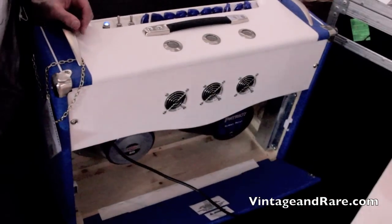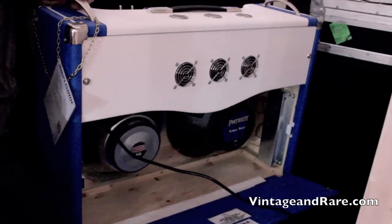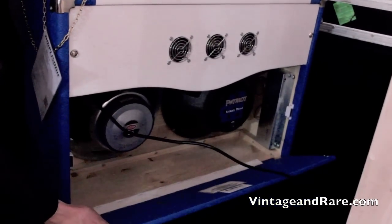It also has a tilt back feature where you can adjust the sound a little bit, and it's easier to get your gear in there after the gig.